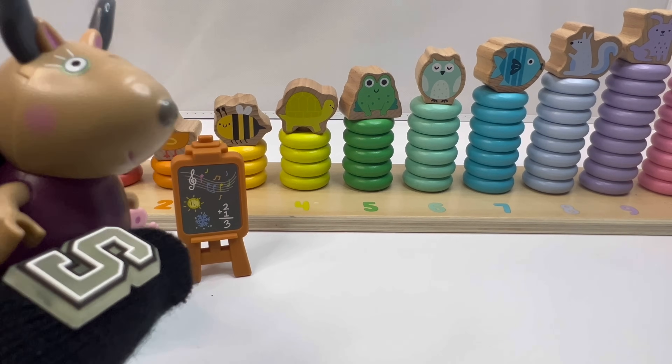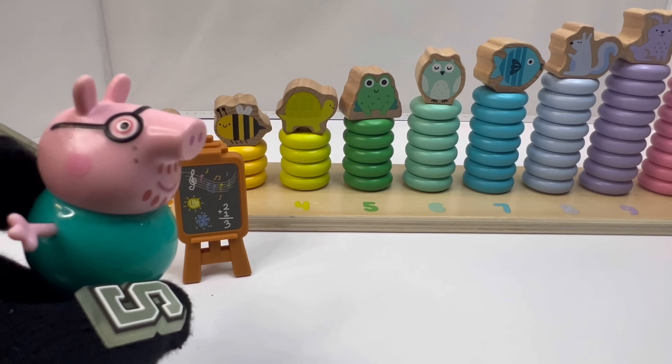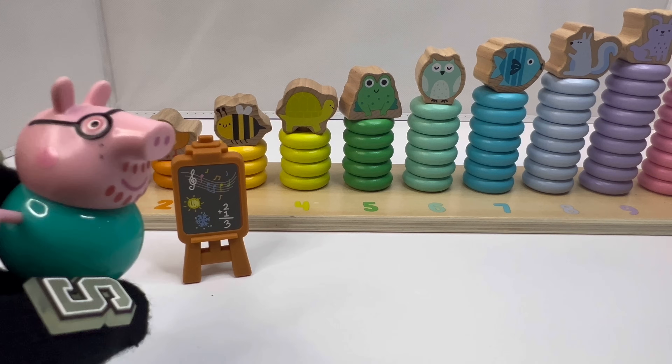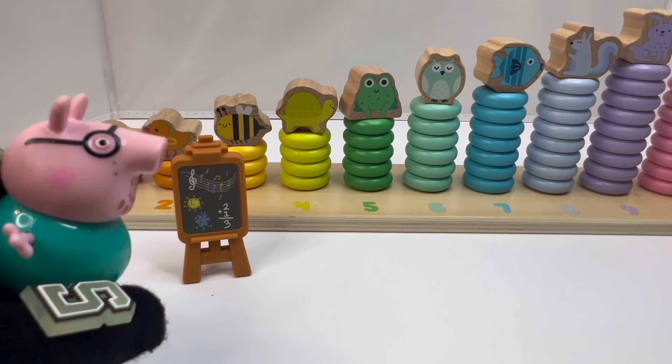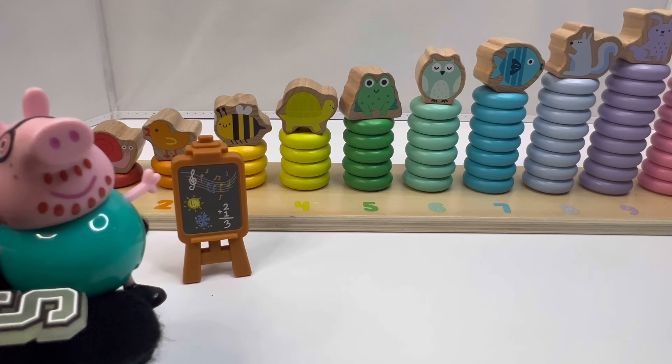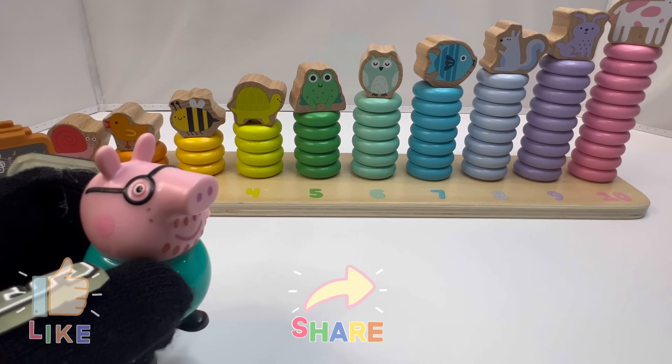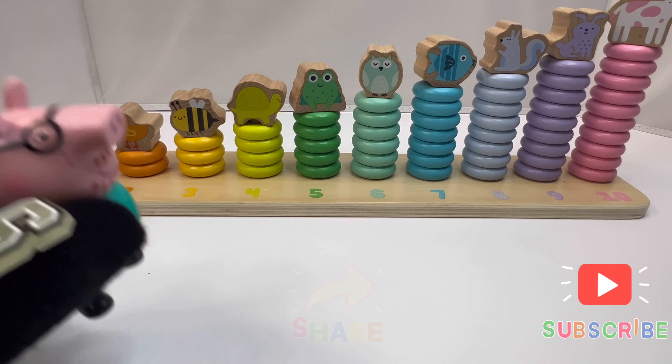Okay class, today we have a special guest and that is Daddy Pig. Hello class, today we are going to learn about numbers and simple math problems. Will you all help me?